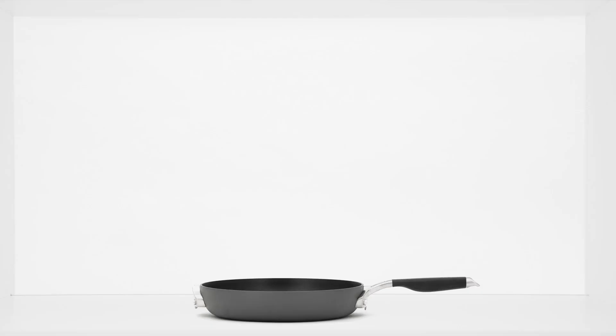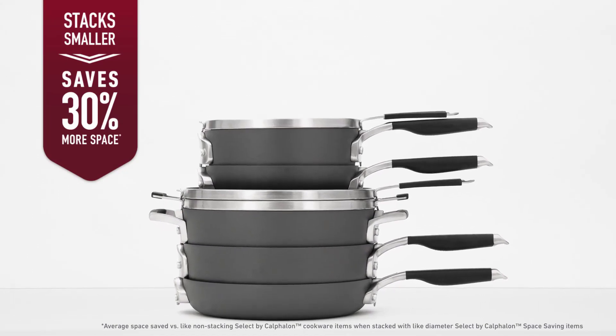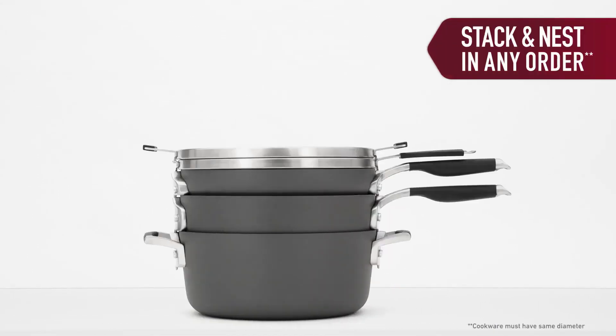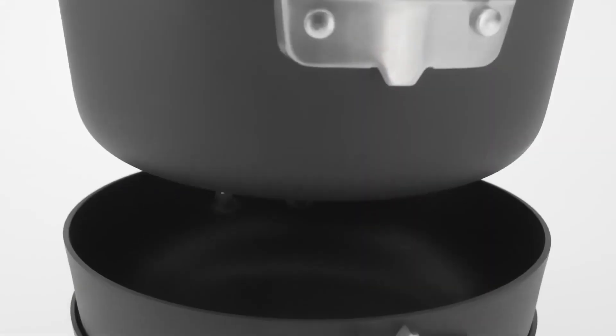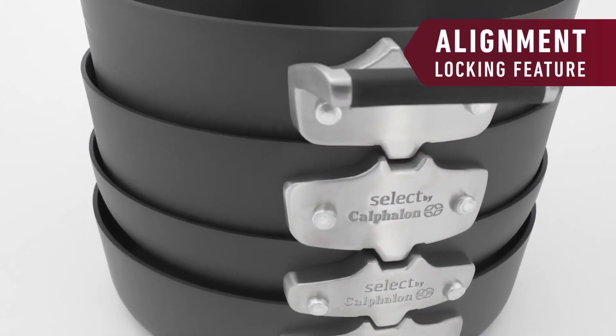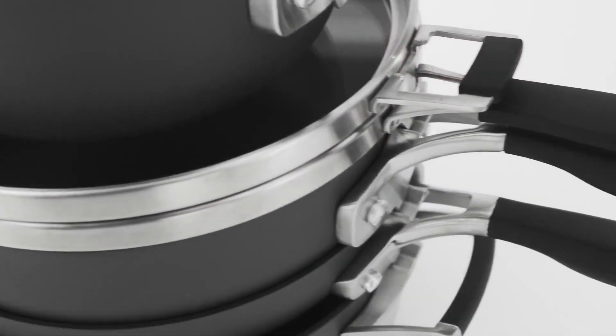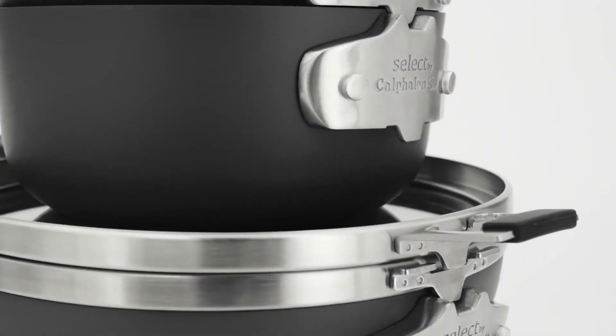Unlike other cookware, Select by Calphalon space-saving cookware stacks securely to save 30% more space. The pots and pans stack and nest in any order, making it more convenient to get to the pan you need. The innovative alignment locking feature keeps cookware safe from leaning and tipping so cabinets stay organized, and unique ergonomic grip silicone long handles stay cool on the stove top for more comfort while cooking.